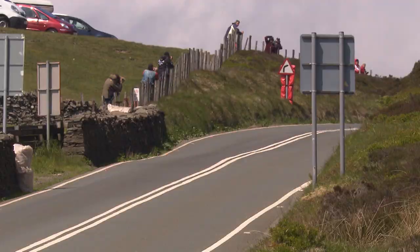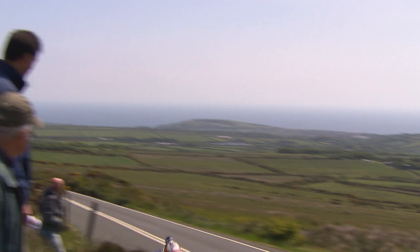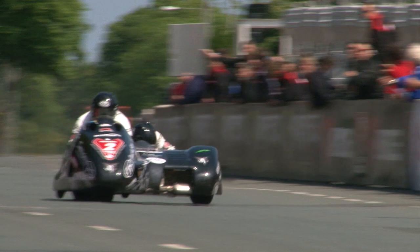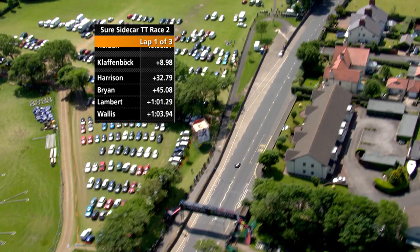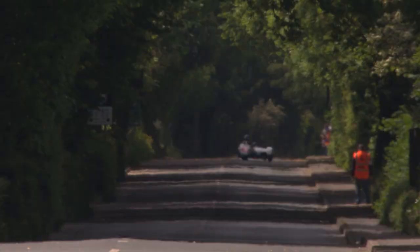That leaves the Clitheroe pairing of John Holden and Andrew Winkle now leading this race on the Relentless Suzuki. Suzuki will be looking for a win. Here is the man chasing them - Klaus Klaffenbach heads down the mountain section, pit boards coming out. Philip Neil from Suzuki is looking on, this being the 50th anniversary of course. At the end of that lap, it is Holden leads Klaffenbach by 8.98 seconds, then Harrison, Brian, Lambert and Wallace in the top six.